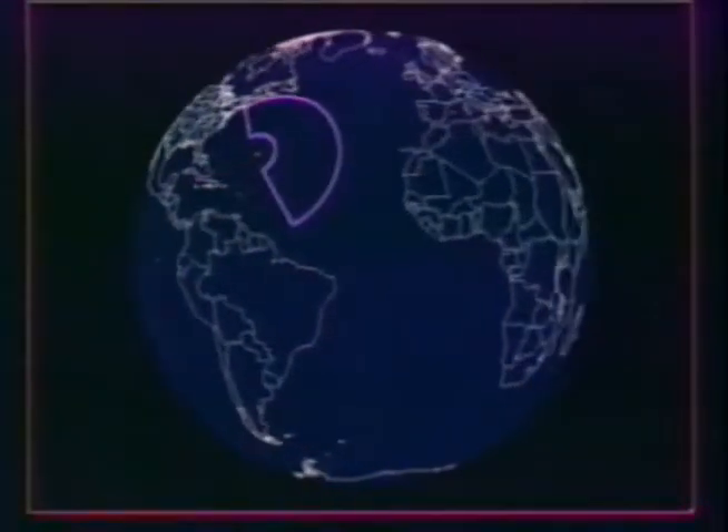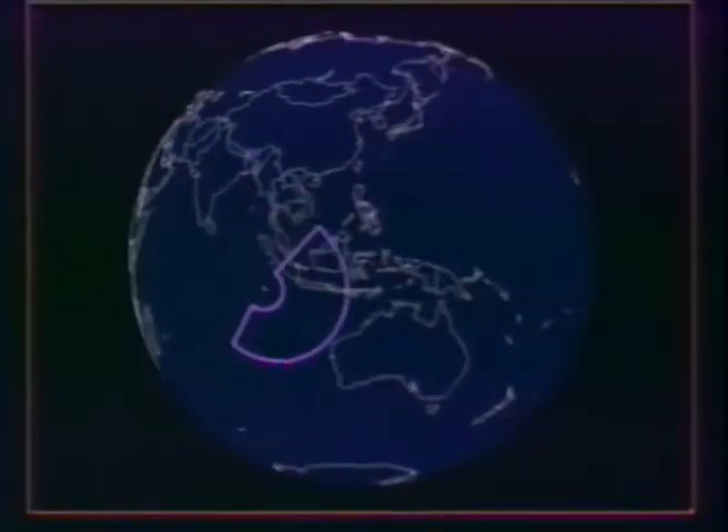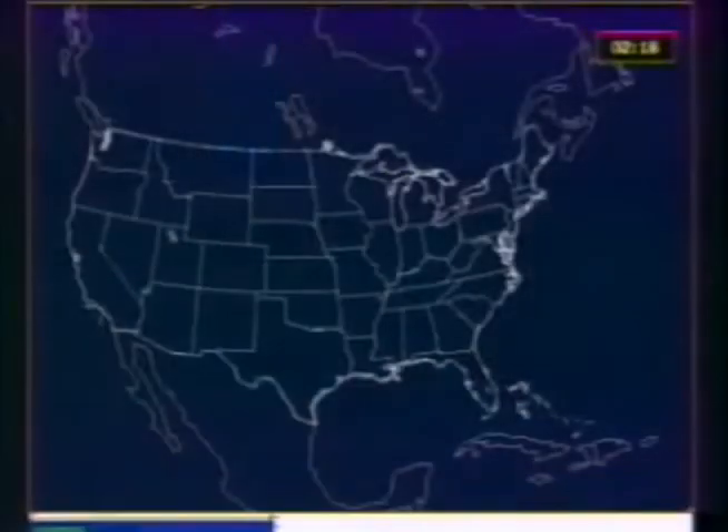In this analysis, the effectiveness of the Brilliant Pebbles defensive system in global protection is examined against two scenarios based on third-world threats which could emerge in the near future, and a third scenario involving an unauthorized or accidental launch from a submarine off the coast of the United States.